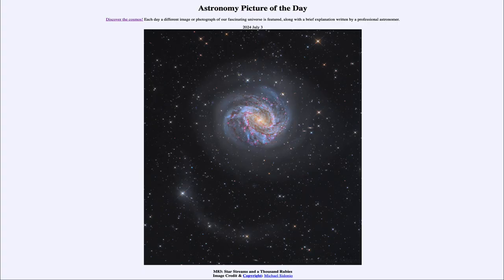Greetings and welcome to the Astronomy Picture of the Day podcast. Today's picture for July 3rd of 2024 is titled M83: Star Streams and a Thousand Rubies.